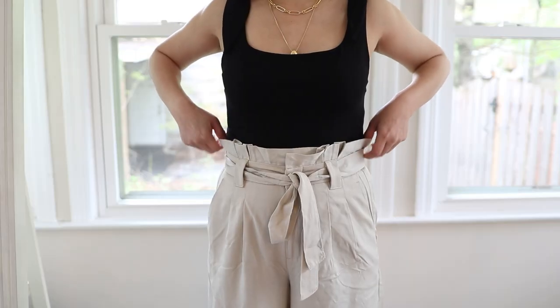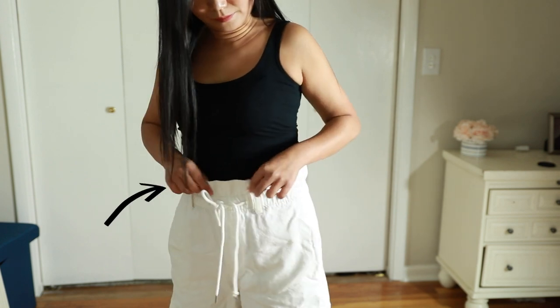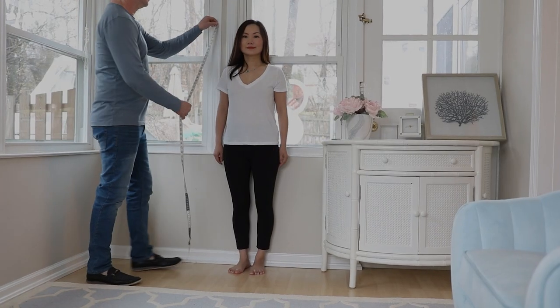Paperbag waist pants are a huge trend, but if you have a shorter torso you need to be extremely careful — often you should skip this style altogether. High-rise is already tricky at 10 inches or more, but paperbag adds extra fabric on top of that, creating a double ultra-high rise. On a short torso, paperbag pants can reach above your rib cage, and if you also have a bigger chest, your torso can look like it has completely disappeared.